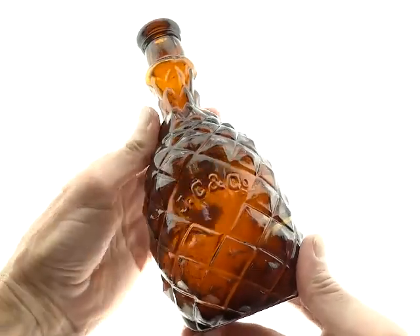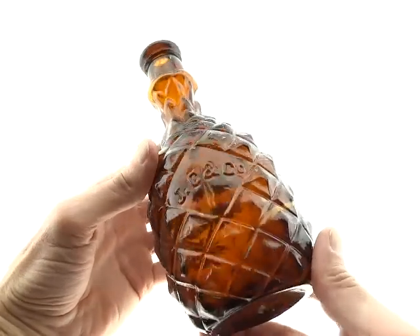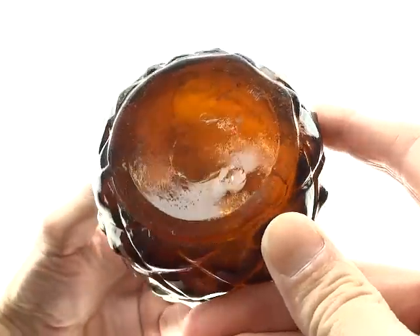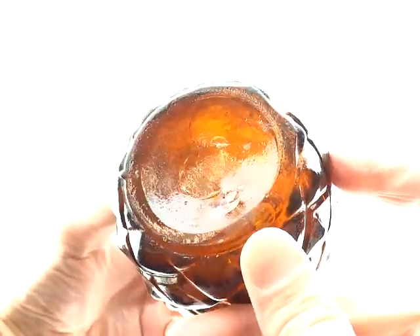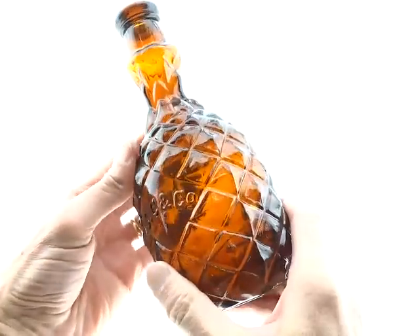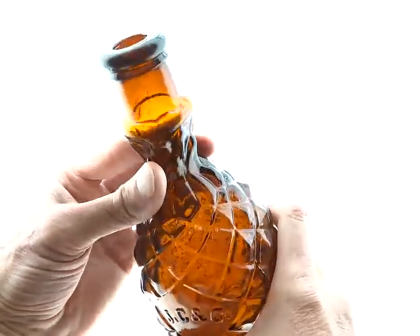Here's the JC & Co. Pineapple Bitters. This has the open panel and these are quite a bit rarer than the W & Co's in the unembossed examples.